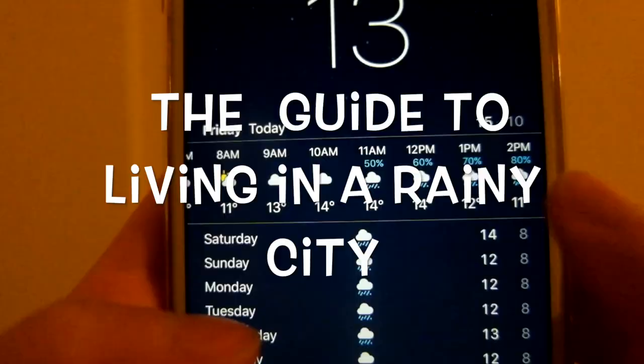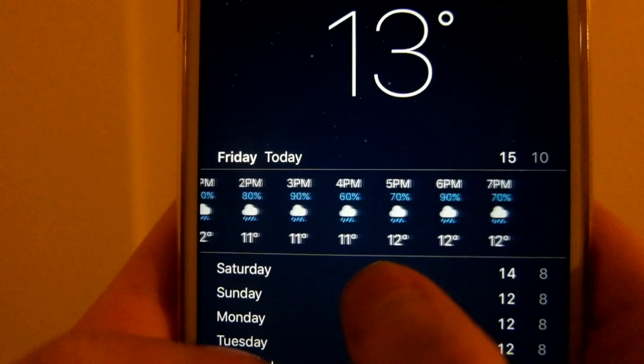Have you recently moved to a rainy city? Are you worried about it? Well, this guide will help you.